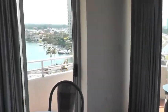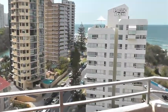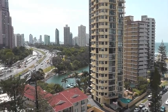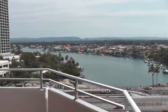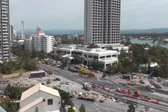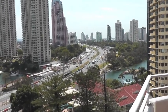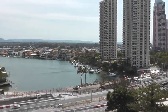Out here we've got a wraparound balcony. There's the beach. Around this side it looks like they're doing a lot of road work. It's definitely gotten a lot busier here in Surfers Paradise compared to the last time I was here, which was about 12 years ago. A lot of construction going on.